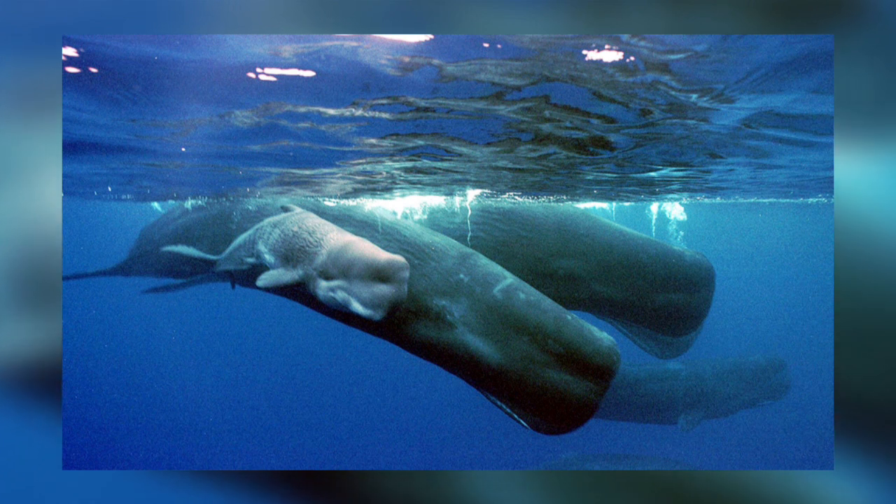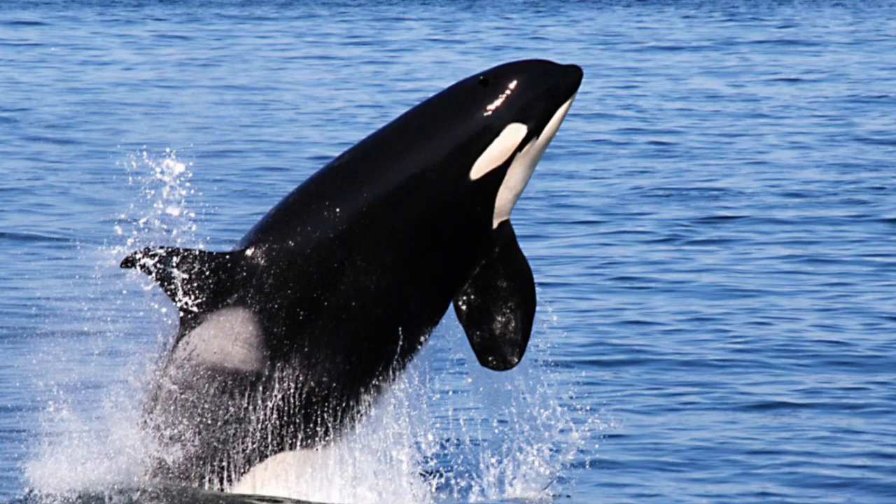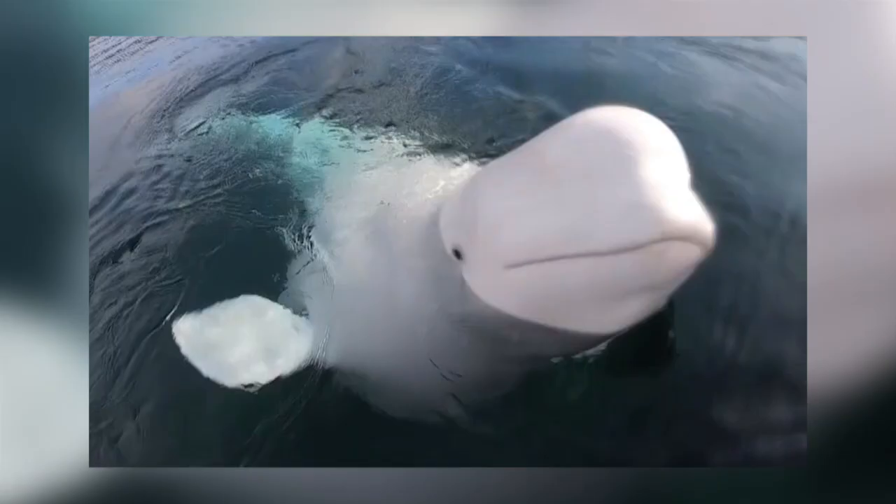Blubber is less dense than seawater, so it also helps whales to float, and it allows for a smooth external surface which reduces hydrodynamic drag. So there you have it — the difference between fat and blubber.